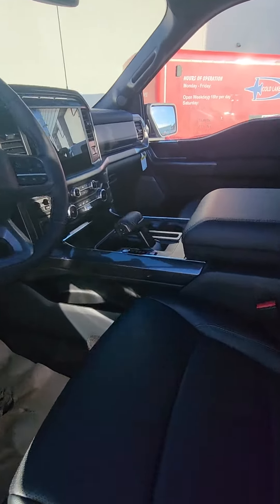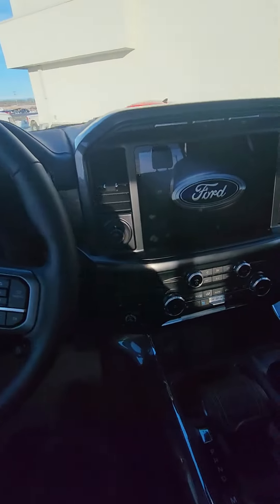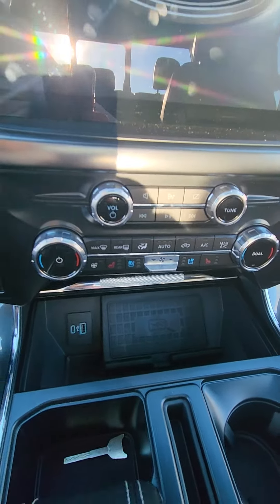Keyless entry. This one is a 502A so it does have your twin panel moonroof, heated steering wheel, built-in navigation, and heated and cooled seats.